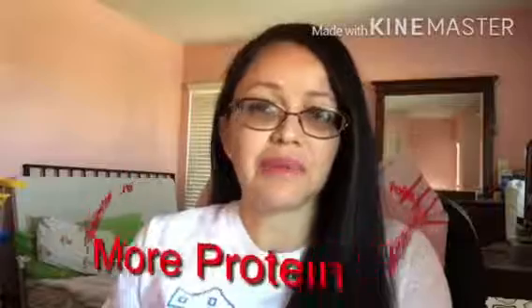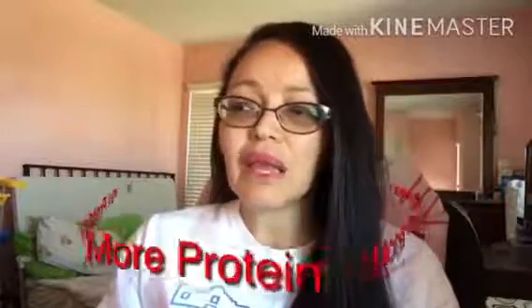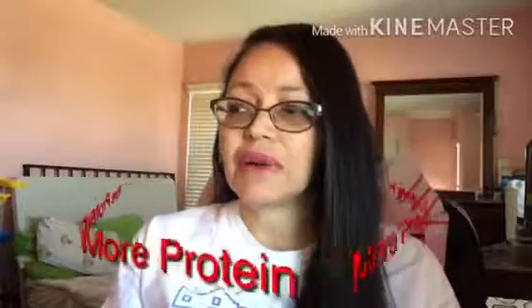Tip number seven: power up your protein. Your body burns many more calories digesting protein than it does eating fat or carbohydrates. As part of a balanced diet, replacing some carbs with lean protein-rich foods can boost metabolism at meal time. Good sources of protein include lean beef, lean turkey, fish, white meat chicken like chicken breast, tofu, nuts, beans, eggs, and low-fat dairy products. Powering up your protein is going to help boost your metabolism.